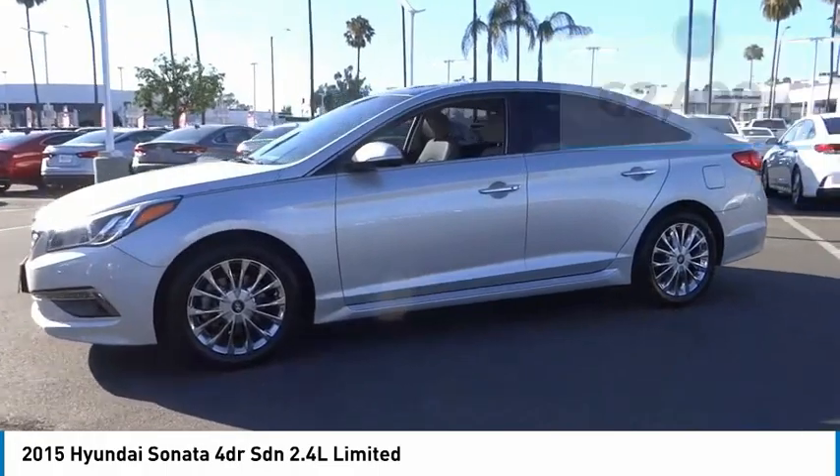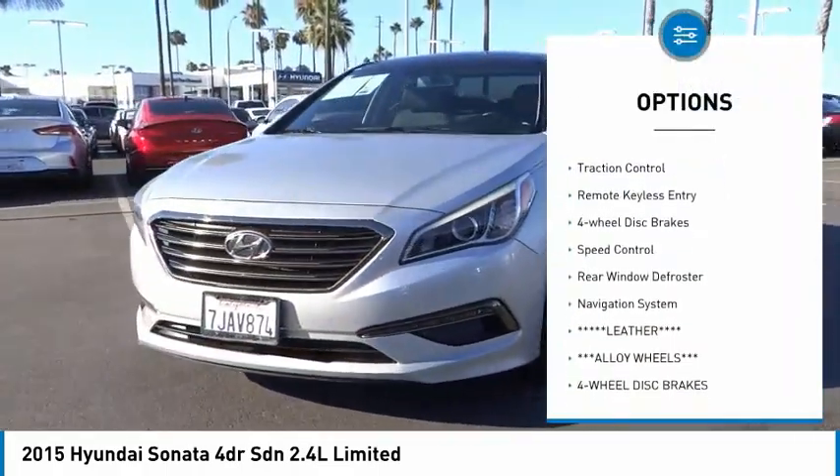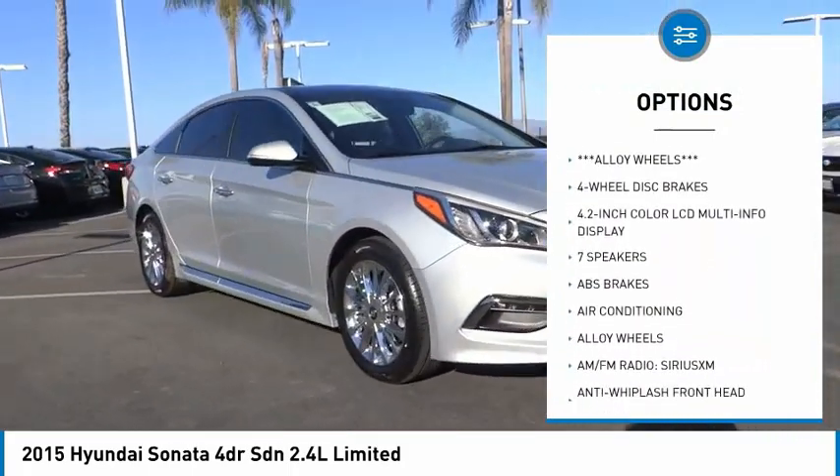Here are some of this vehicle's great options: panoramic sunroof, electronic stability control, alloy wheels, brake assist, traction control, remote keyless entry.